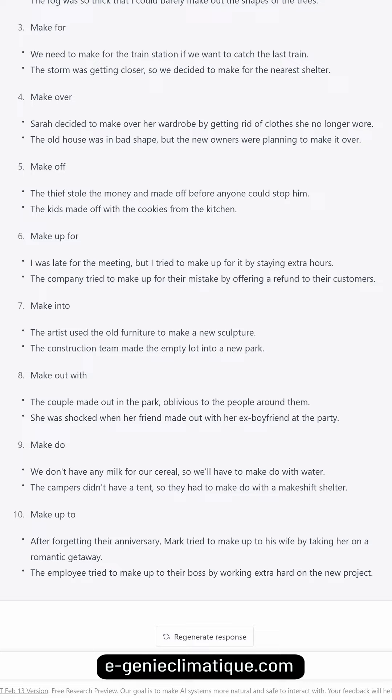The company tried to make up for their mistake by offering a refund to their customers. Make into: the artist used the old furniture to make a new sculpture. The construction team made the empty lot into a new park.